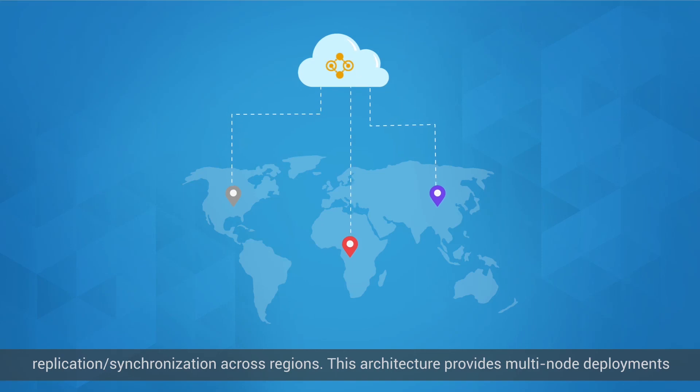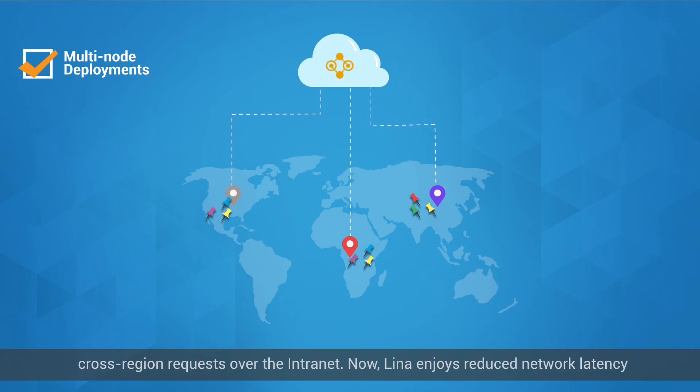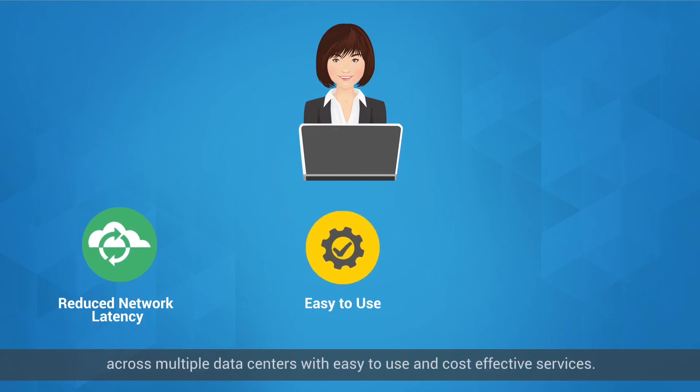This architecture provides multi-node deployments across different regions. Express Connect links multiple cloud data centers and VPCs to make cross-region requests over the intranet. Now, Lina enjoys reduced network latency across multiple data centers with easy-to-use and cost-effective services.